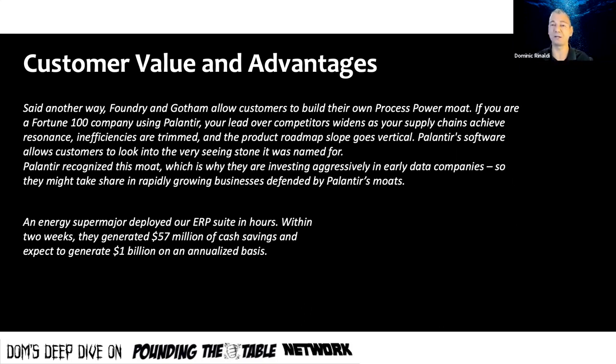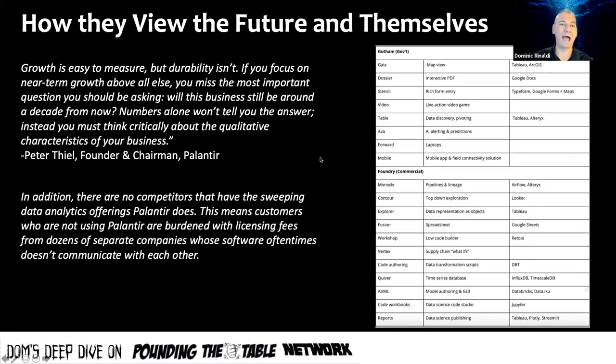An energy super-major — unnamed, understandably, since naming them would let competitors sign the same contract — uses Palantir. They deployed their ERP suite in hours, likely Foundry, and within two weeks generated $57 million in cash savings, expecting to generate $1 billion in savings on an annual basis. Imagine being the IT director or CFO who goes to the CEO and says we're going to save a billion dollars a year — you'd probably get a promotion.